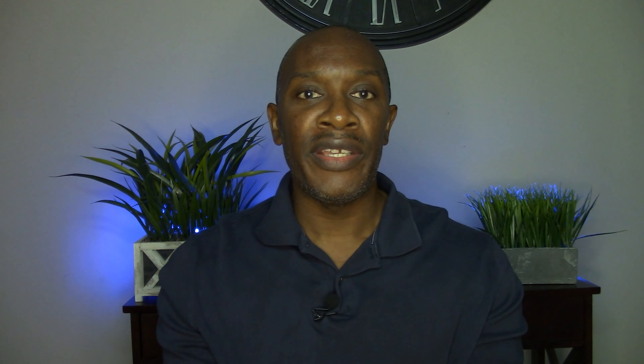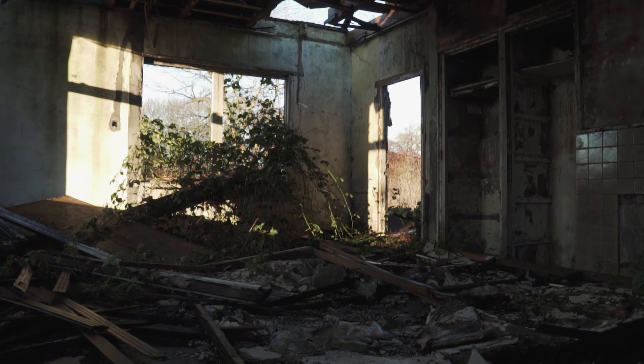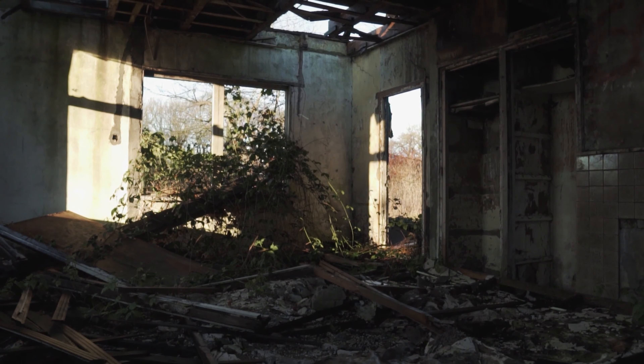Once you've purchased the property, you want to rehab with the goal of getting the highest value possible and the highest rents possible. For example, can you convert a two-bedroom into a three-bedroom? This could add cash flow and potentially increase the value of the property, but it's going to depend on where the property is located. The rents you can charge are going to be determined by location.